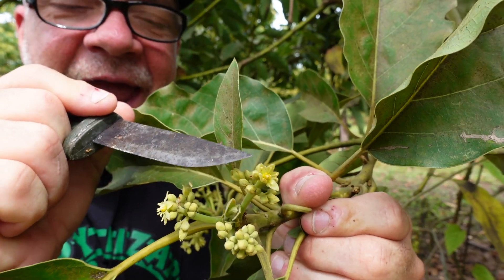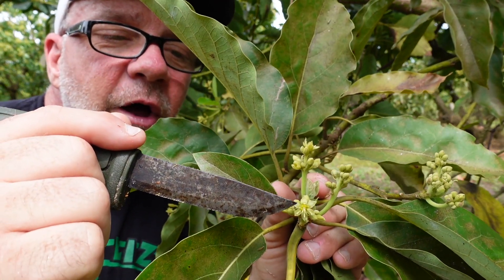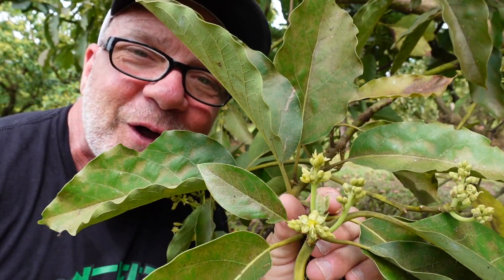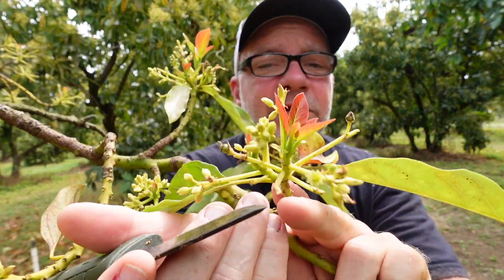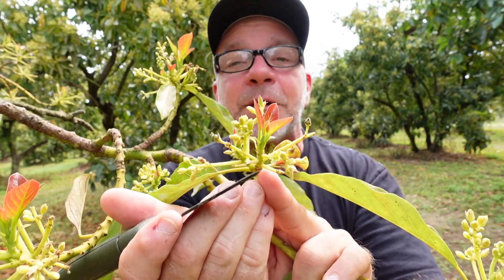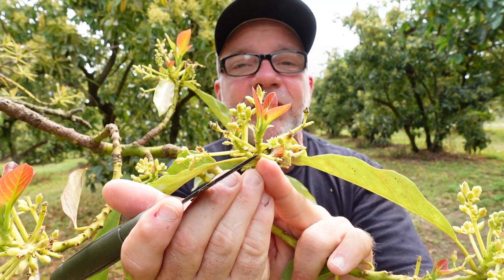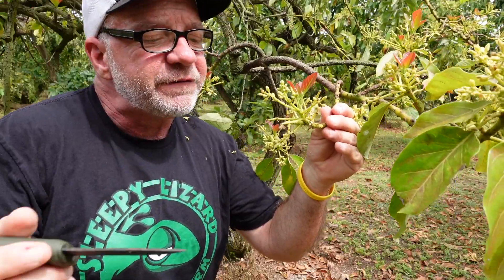This one happens to be open in its male phase and is glistening with pollen. Eventually this flower will attract a honeybee. When the honeybee comes to the flower, these male organs deposit pollen onto the fur of the honeybee. That honeybee will spend its day flying from flower to flower, eventually making its way to a flower that happens to be open in its female phase. The honeybee deposits the pollen onto the female organ of this flower, and hopefully fertilization occurs.